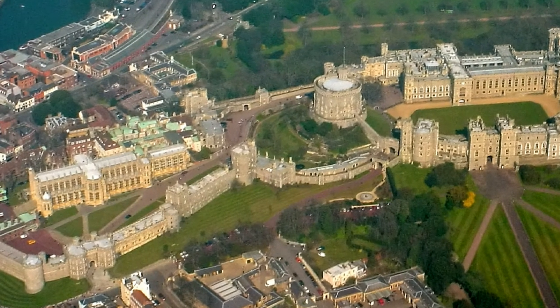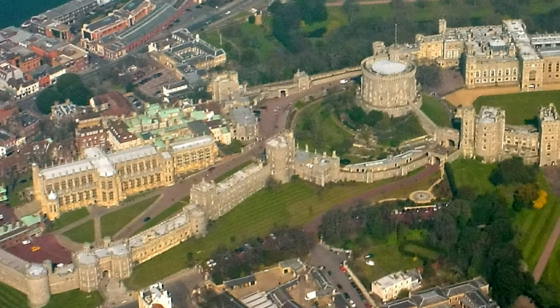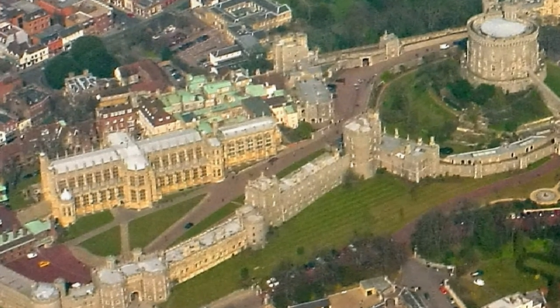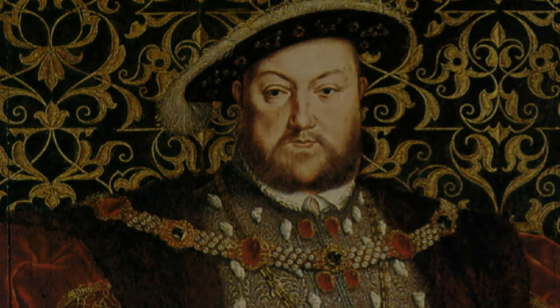Eager to avoid creating a shrine to his martyrdom, the government kept his burial place a secret. However, Mr Herbert, valet to the King, knew Charles had been interred in the tomb of Henry VIII — this secret was only revealed after his death.